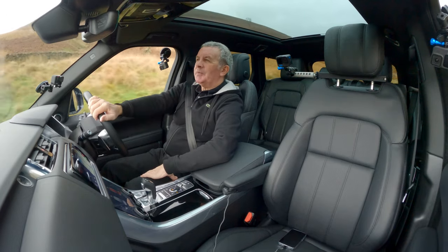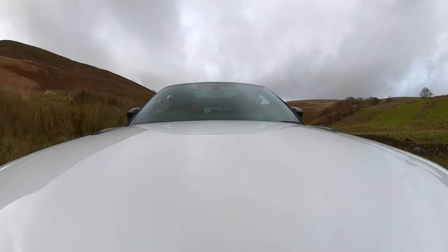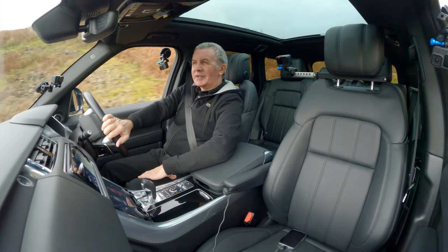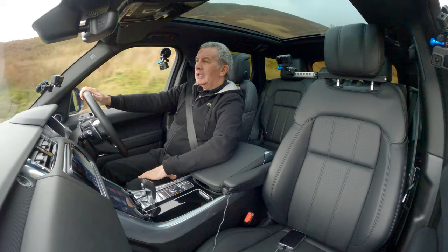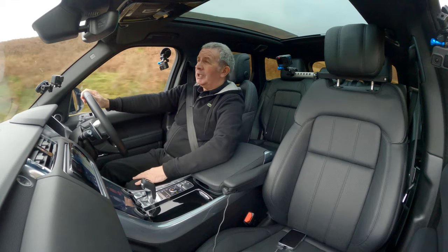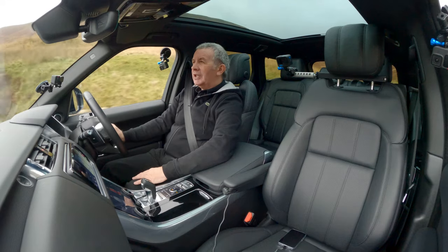Whenever I go to Sorrento every year they always say Vesuvius is overdue for an eruption. I can't say I've seen many electric cars around Sorrento — would you have one? What would you jump in? I know what I'd jump in, and it wouldn't be an electric car either.